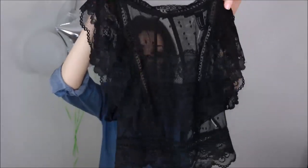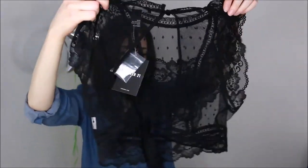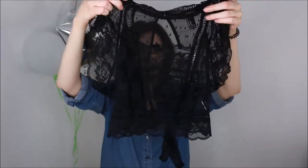The next thing I have to show you guys is another little top. It's black, lacy, cropped, and very sheer, so you have to wear a little bralette or something underneath. It's got this really cute open back with a little tie in the back. This is going to be super cute to wear during the summer, because here in Louisiana the summers are freaking hot, so this little guy will be perfect.